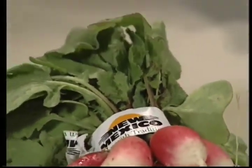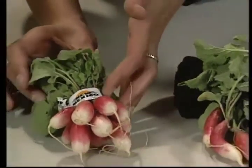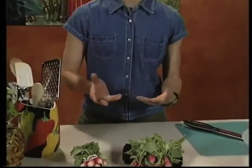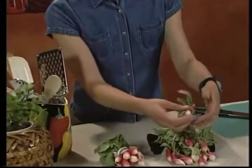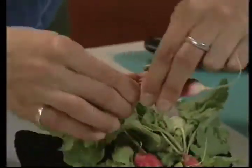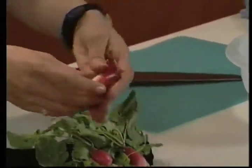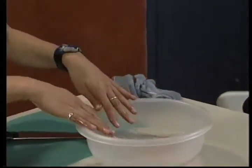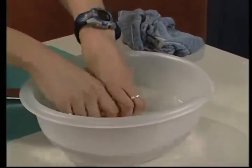Back in the studio now with the beautiful radishes from Bonnie. You'll notice these radishes have a special label that says 'New Mexico Grown with Tradition.' The NMDA — New Mexico Department of Agriculture — has a special program that lets consumers know when produce has been grown in New Mexico. When you store the radishes, remove the greens and put them in a separate bag, keeping them separate from the roots — that will keep both fresher. Then to wash them, put them in a bowl of water and dip and swish to get any loose dirt off.